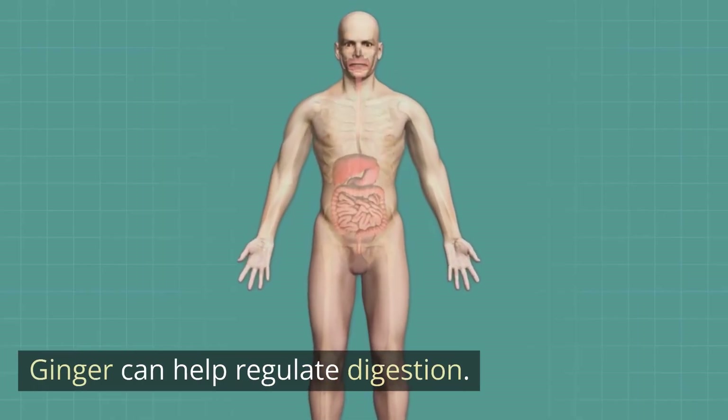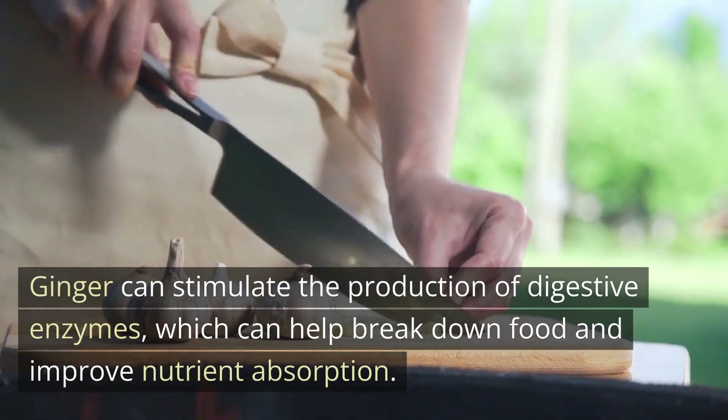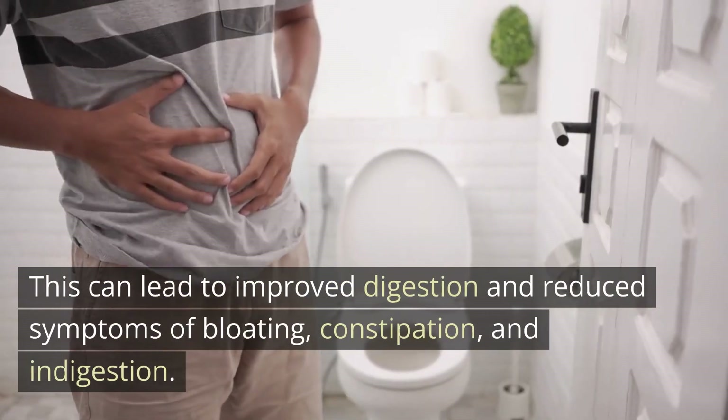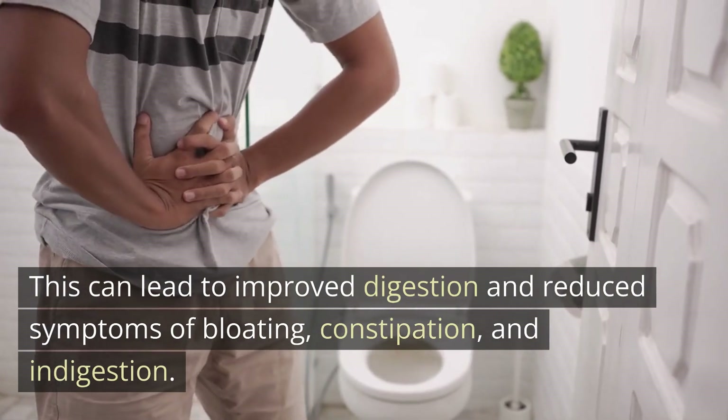Ginger can help regulate digestion. Ginger can stimulate the production of digestive enzymes, which can help break down food and improve nutrient absorption. This can lead to improved digestion and reduce symptoms of bloating, constipation, and indigestion.